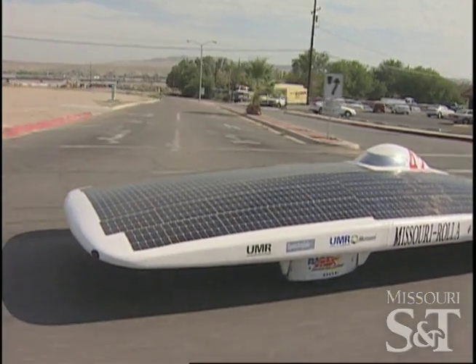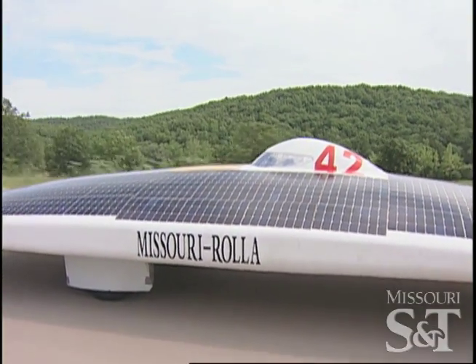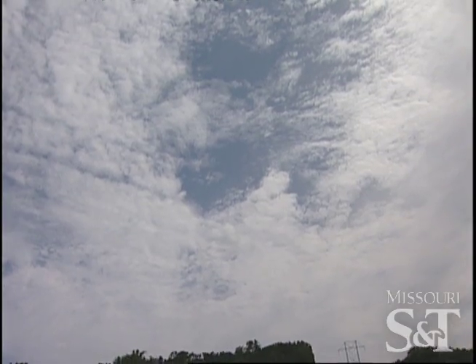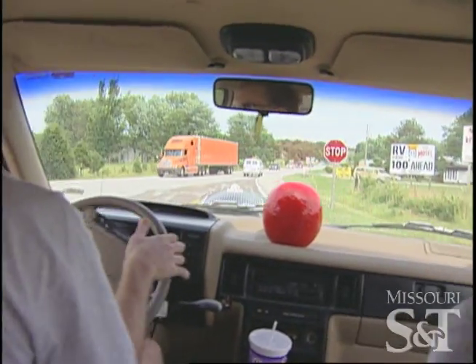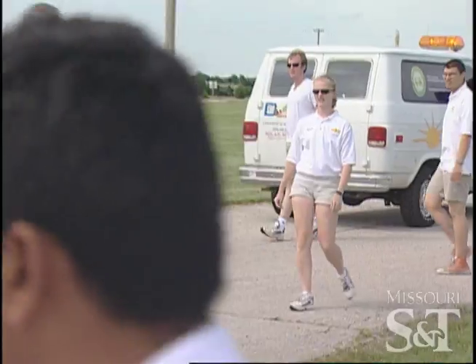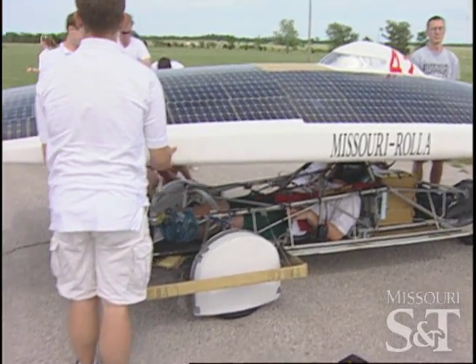The American Solar Challenge is a continuation of solar car races that have been happening in the United States for a long time. It's almost 2,400 miles from Chicago to Los Angeles and it traces what used to be Route 66. The race rules require us to stop at 6 o'clock, so where we are is where we stop, and we'll camp there for the night.